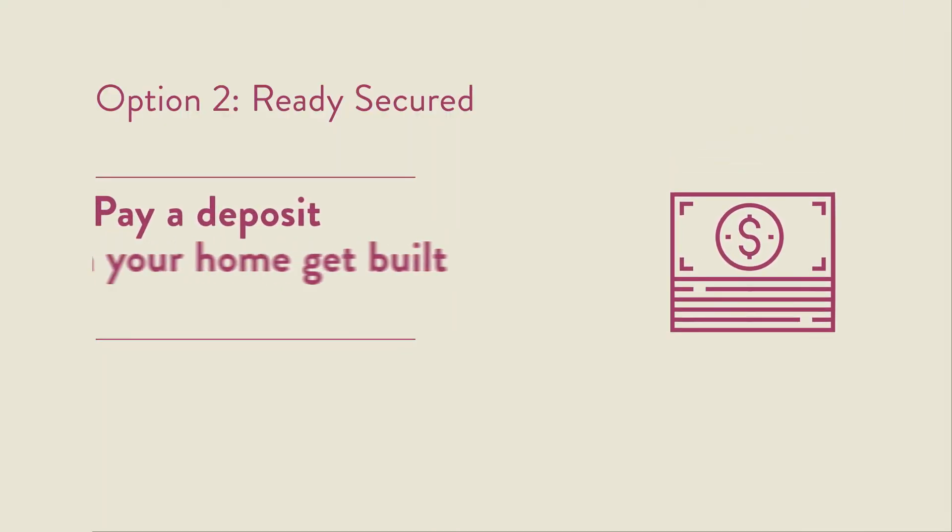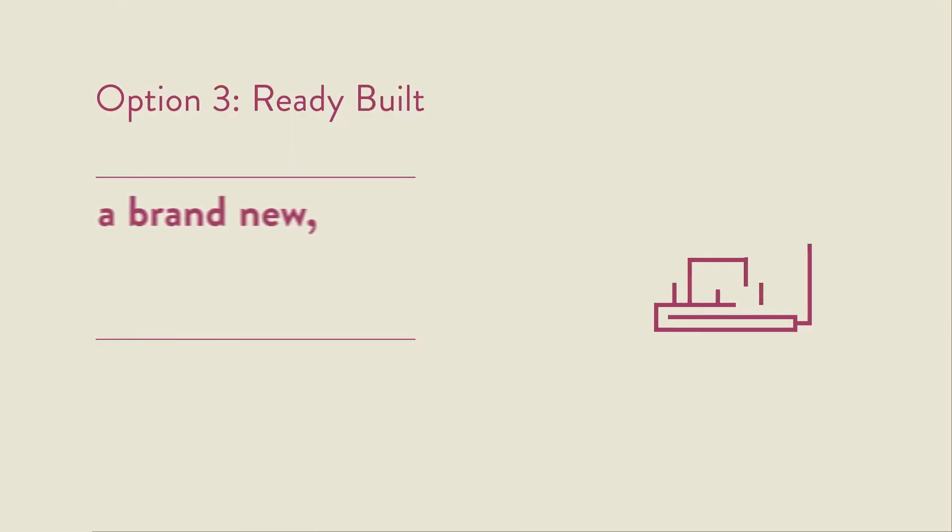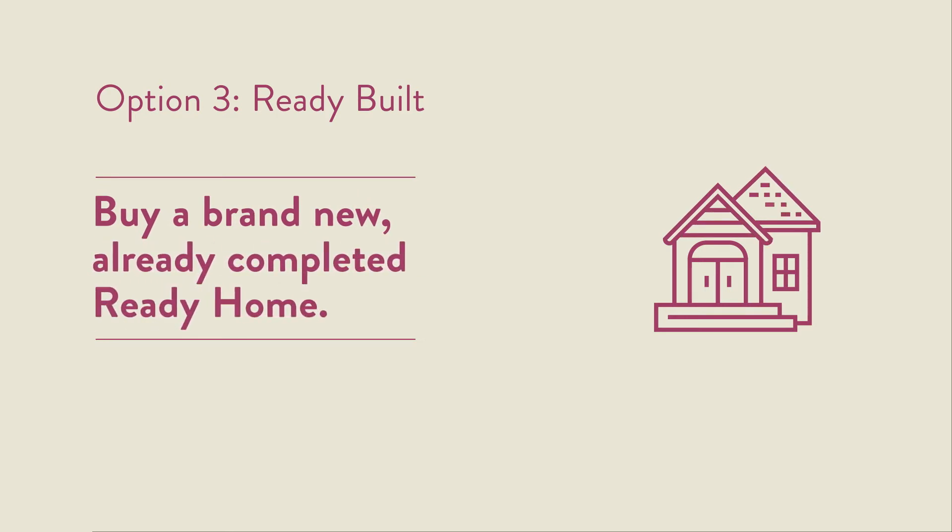Option 2: Ready Secured. Secure your ready home off plan with a deposit and pay nothing more until completion. Option 3: Ready Built. Buy a brand new, already completed ready home.